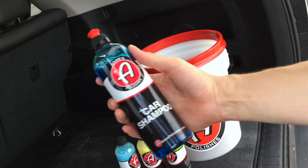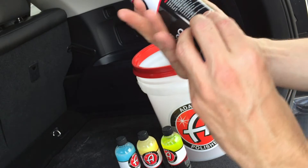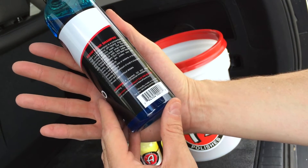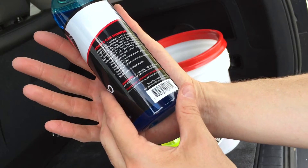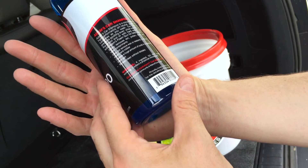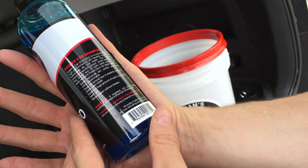We have a car shampoo — pretty cool. It's a concentrated, high-performance, pH-neutral soap that lubricates as you wash. It safely removes dirt, pollen, spots, soot, and other contaminants, and does not remove wax or sealants or dry out plastic or rubber.